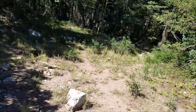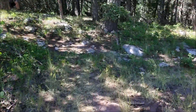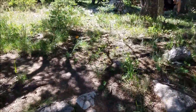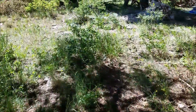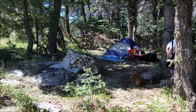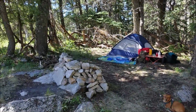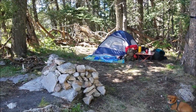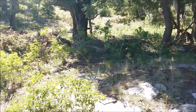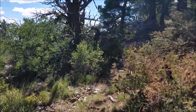We got here pretty late last night, but it was still well worth it. There's our campsite over there. We felt like we found a pretty cool spot. It took a while to carry all those rocks, and our stuff was heavy — we had to bring a ton of extra water.